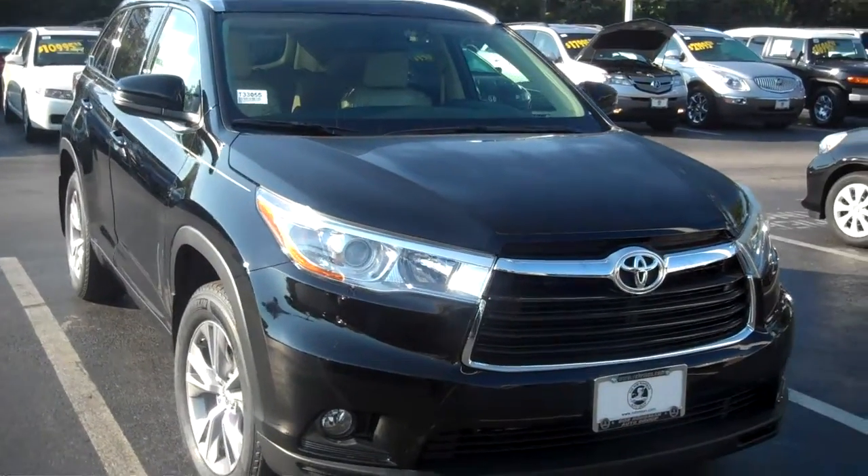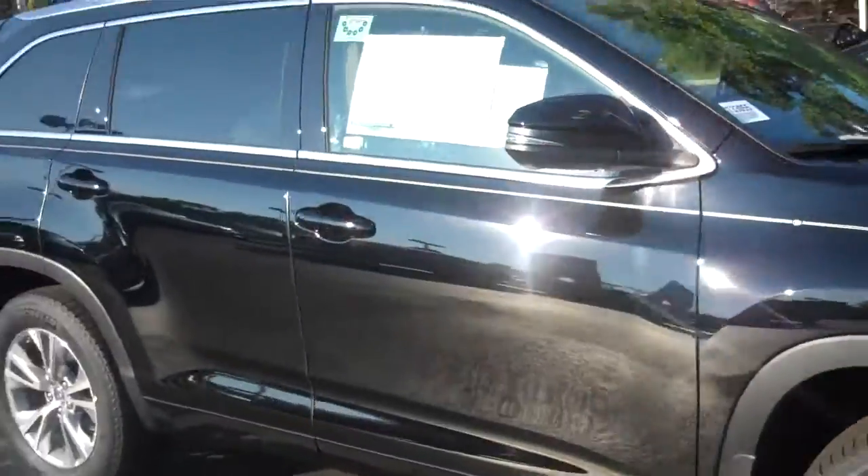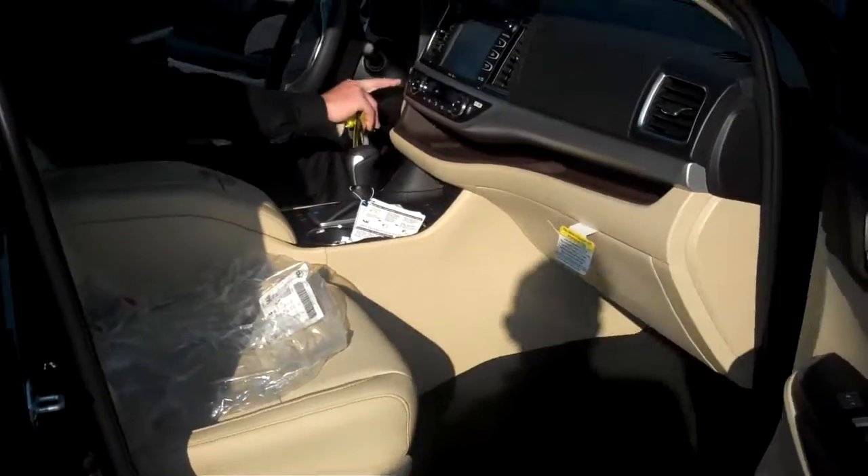Good morning, John. My name is Cesar Marat, sales manager at Oak Brook Toyota. Here we have the 2015 Highlander that you requested some information on. It's an XLE all-wheel drive with the Almond interior.